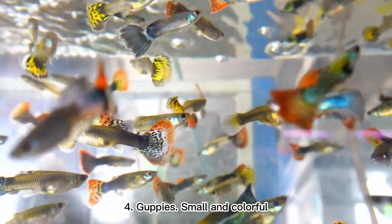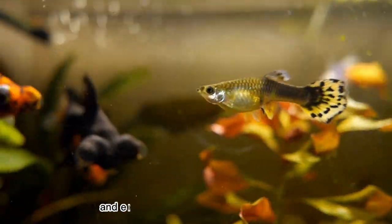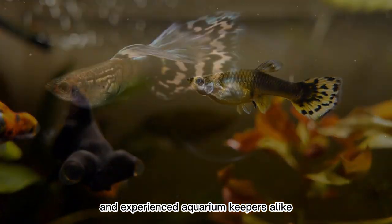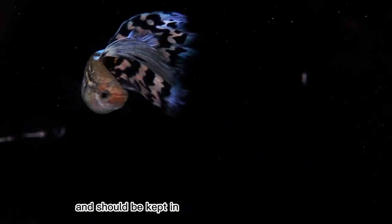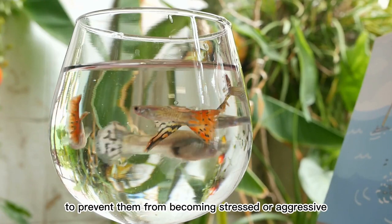4. Guppies. Small and colorful, guppies are a favorite among beginners and experienced aquarium keepers alike. Guppies are a social fish and should be kept in groups of at least three or more to prevent them from becoming stressed or aggressive.